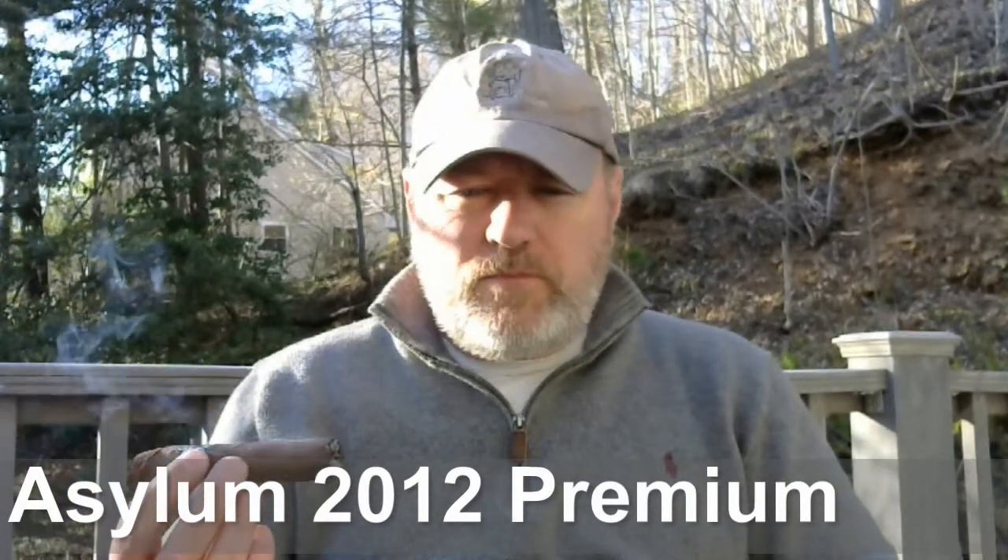On the initial draw, I picked up a very sweet, creamy, nutty flavor. Maybe a slight hint of spice in the background. I'm going to go ahead and get into this and see what we find.